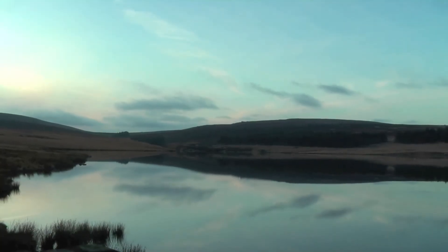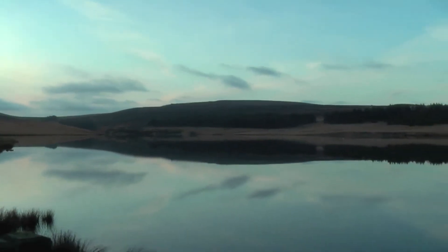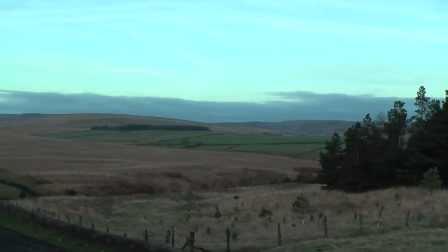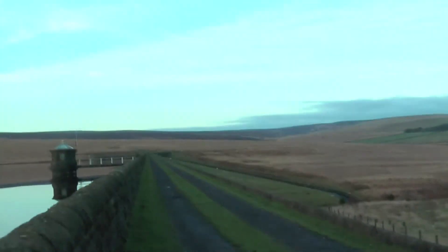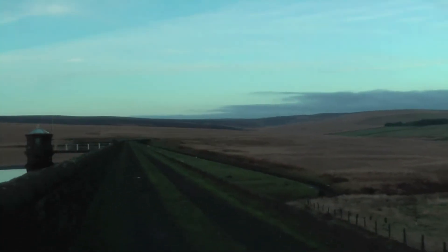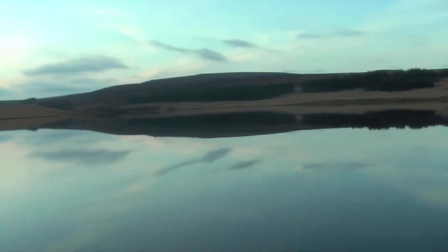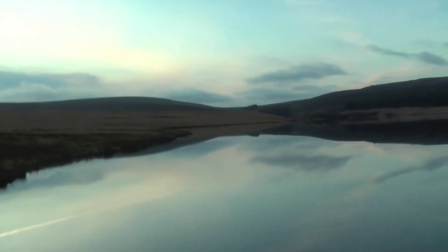This is Gorpley Lower Reservoir. I'm crossing here because one of the footbridges further downstream was out. And then I'm back at my car — hopefully no more than thirty minutes. I can start heading home. You can see it's starting to go a little bit dark, but I've still got plenty of time to get there.